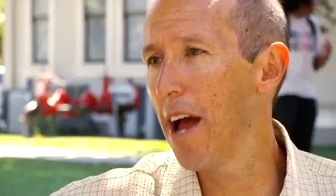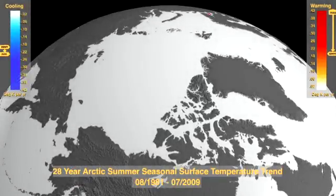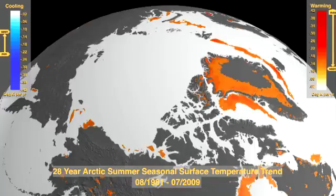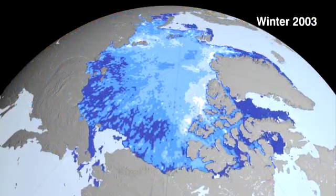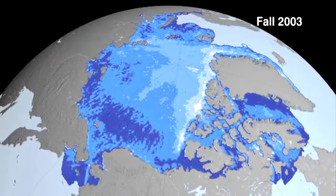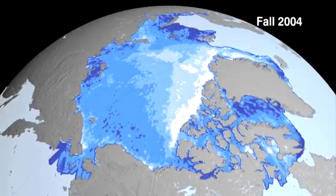The warming that we're seeing is most pronounced at high northern latitudes. These NASA movies show just how fast this part of the world is changing. Temperatures are rising three to eight degrees in just the last 30 years. Antarctic sea ice continues thinning; while the winter months allow some of the ice to recover, it continues to get thinner over time.